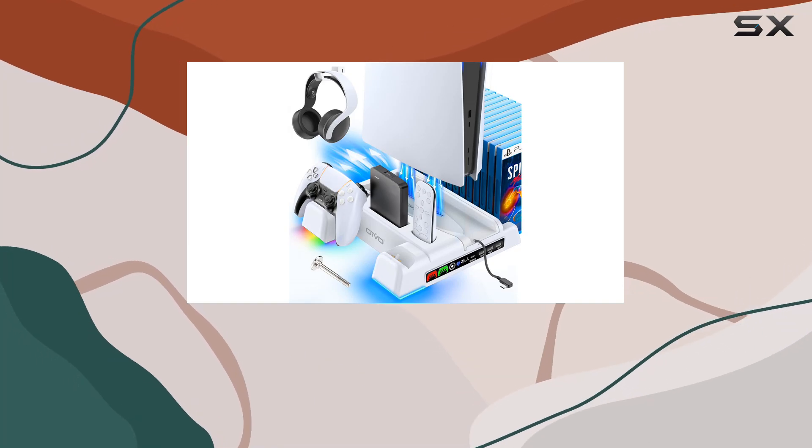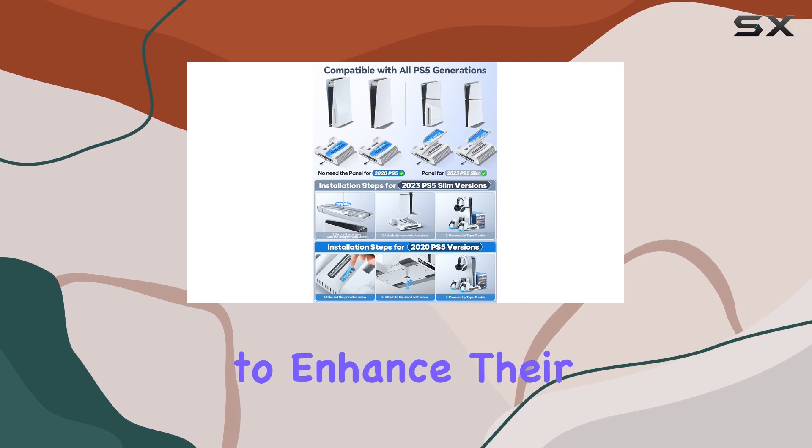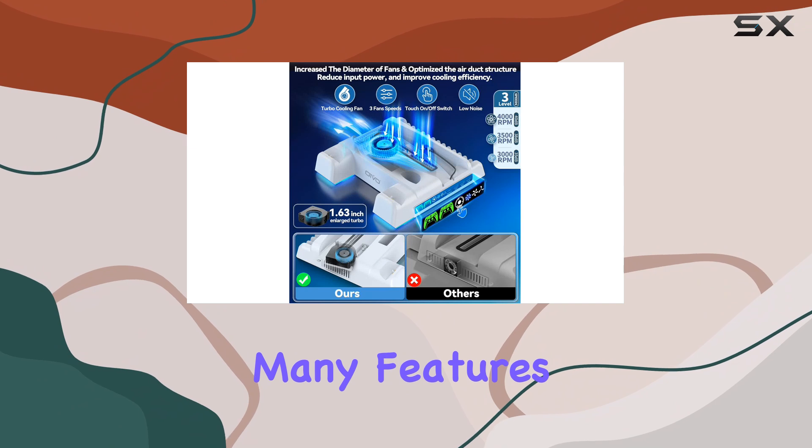The Oivo PS5 cooling stand stands out as a top-notch accessory for gamers looking to enhance their PlayStation 5 experience. While it shares many features with the Nexigo, it significantly improves upon them in terms of functionality and safety.